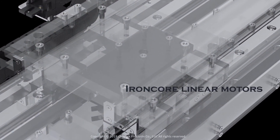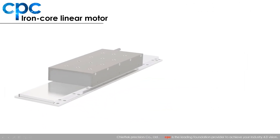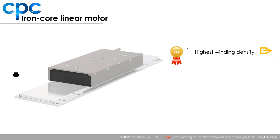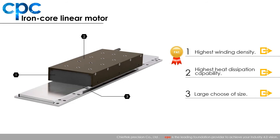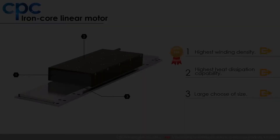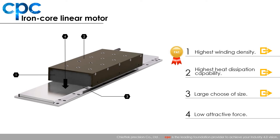Iron core linear motors offer high continuous force output, so they can handle large loads in injection molding, machine tool, and press machines. Following our design concept to be powerful and precise, CPC provides iron core linear motors which achieve not only the highest winding density but also the highest heat dissipation capability. To satisfy every kind of working condition, CPC provides a large choice of sizes. The low attractive force design can provide your system more efficient output and a longer lifetime.